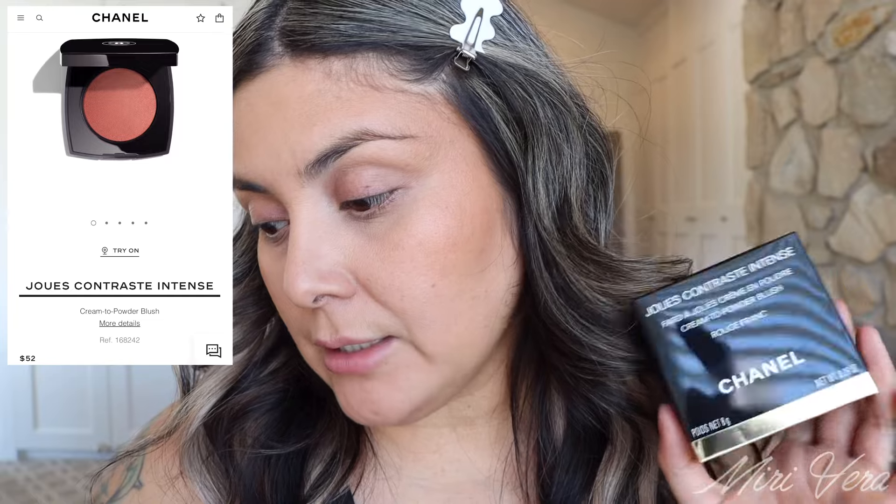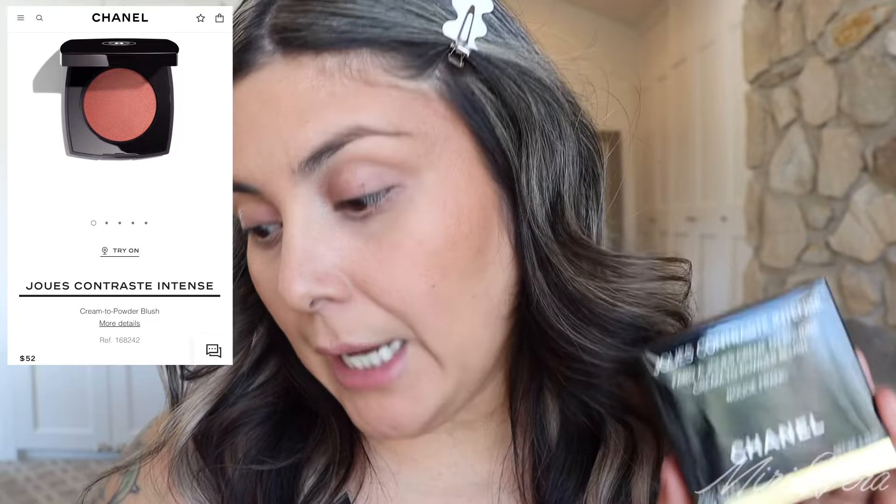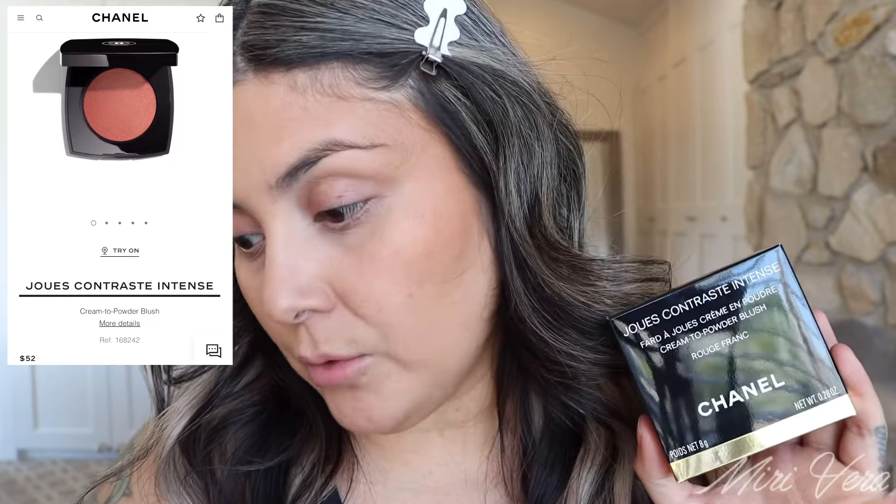Alright my lovelies. Before we jump into these beautiful blushes, let me tell you real quick about the product itself. I purchased mine directly from Chanel; I believe they're also available at the retailers that they use. So these are the Jouer Contrast Intense Cream to Powder Blush. Five different tones available, $52 for one blush.